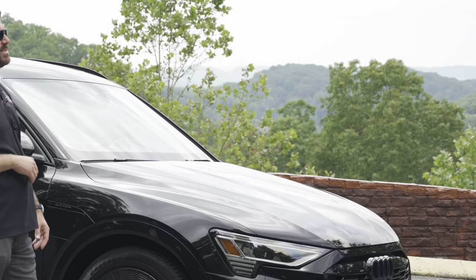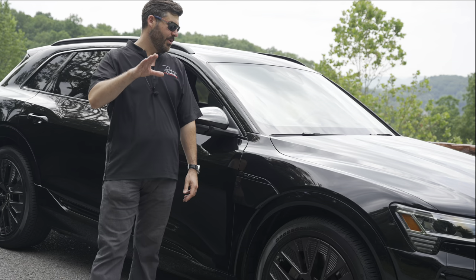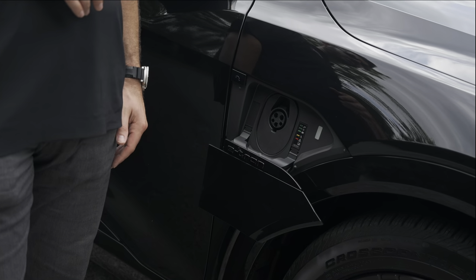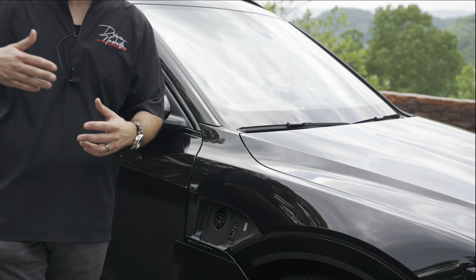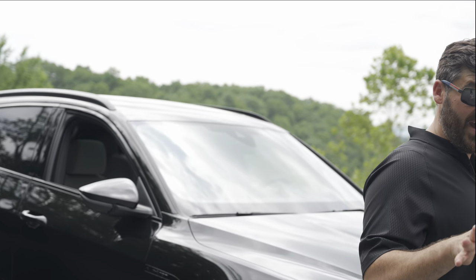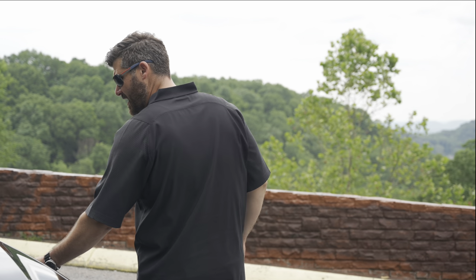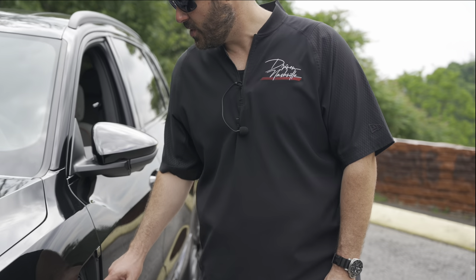Another thing I like about this car is it's got charging ports on both sides. Audi does charge you $1,800 for this, but it's a really nice feature. If your garage has the 240 on either wall, you don't have to worry about which side to plug in. Now, if you want to fast charge — which is 170 kilowatts — you have to use this specific port to do that.